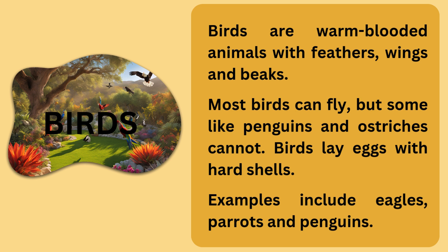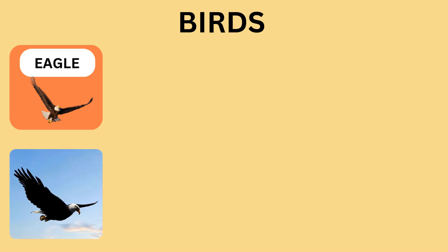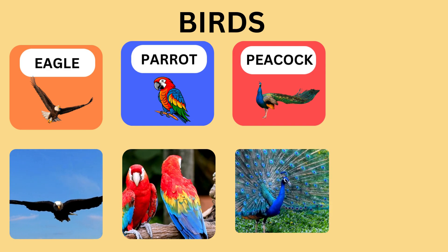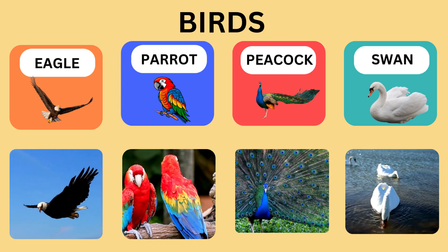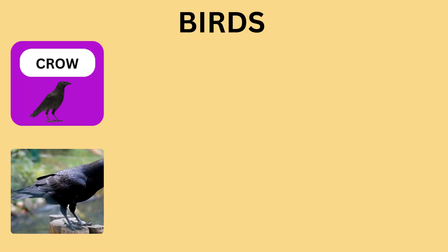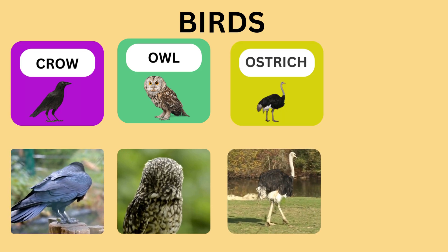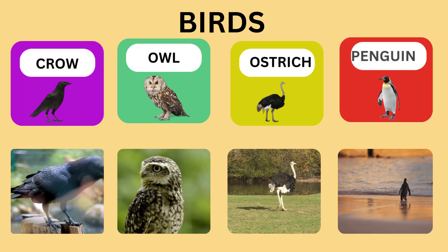Now let us look at some different types of birds. Eagle. Parrot. Peacock. Swan. Crow. Owl. Ostrich. Penguin.